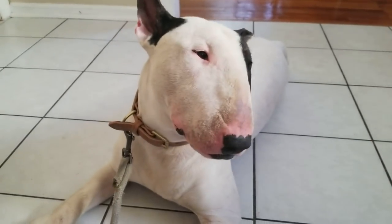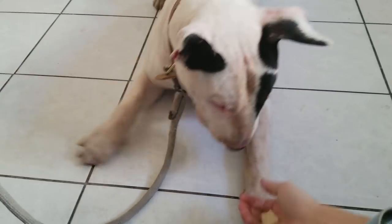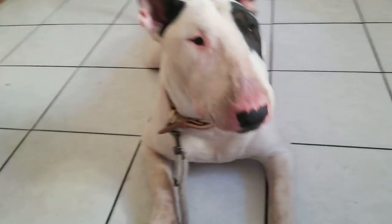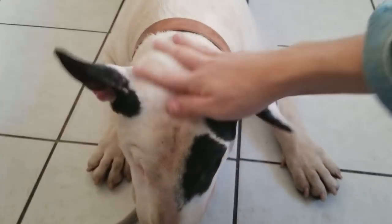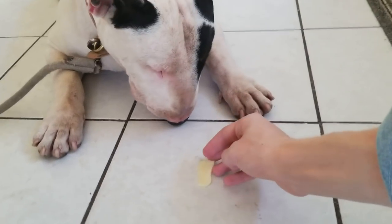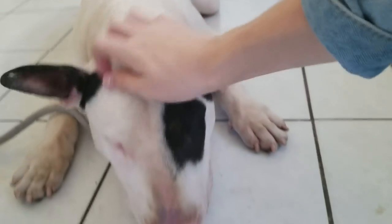So here is Zed, my English Bull Terrier. We're not going to be feeding him in this video but I will be feeding him some treats. Zed, paw! Good boy! Let's try it again. Zed, paw! Good boy! Leave it! Leave it! Yes — take it! Good boy!